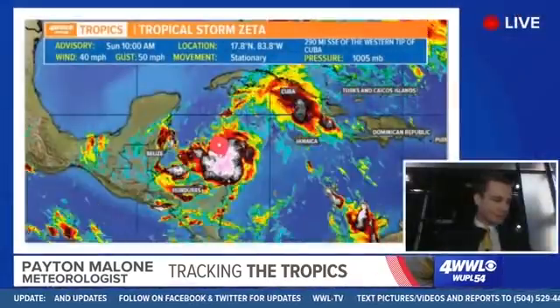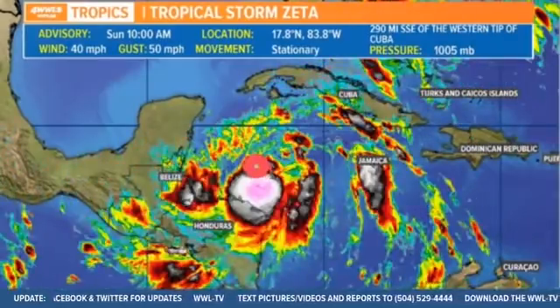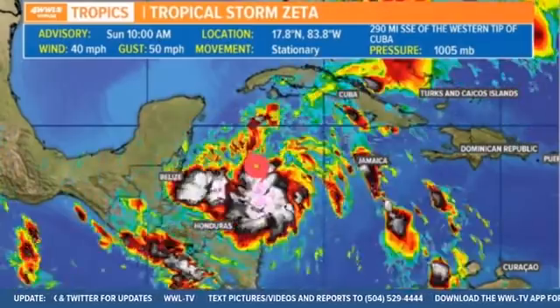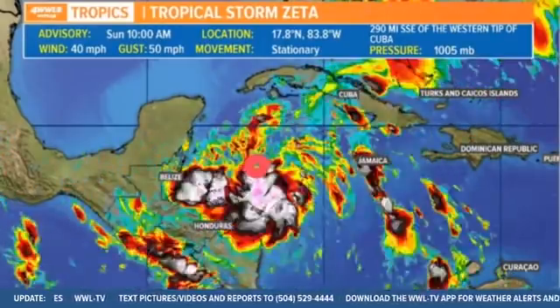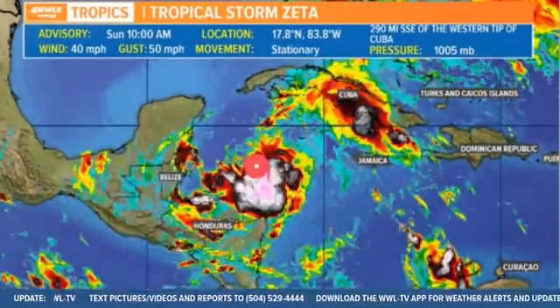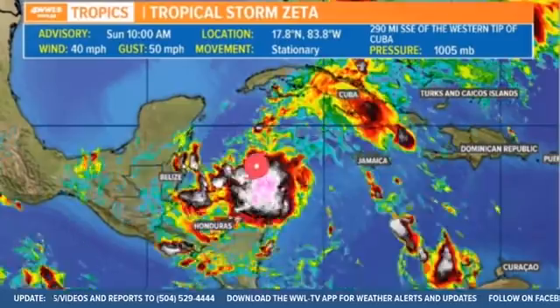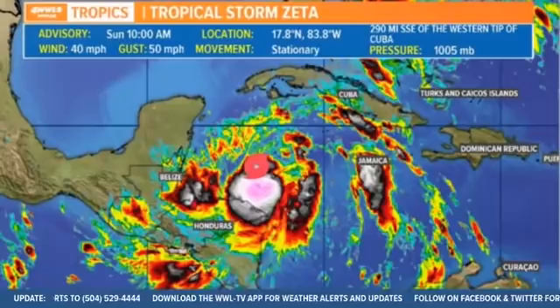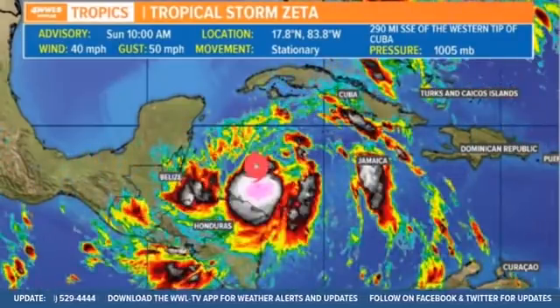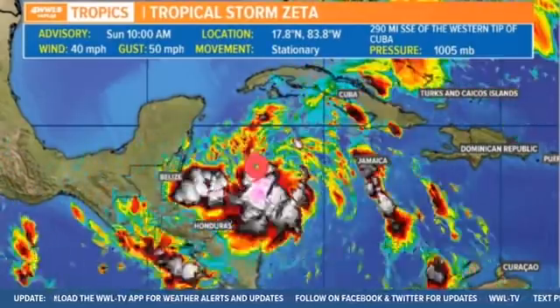Here's the latest on Zeta. You can see a tropical storm with still 40 mile per hour winds — it really hasn't organized much overnight, but it did strengthen into a tropical storm overnight, and that's the big story people are waking up to this morning. It is basically stationary out there, and the center has been a little difficult to determine exactly because that's to be expected with these kind of unorganized early systems. Not expecting any significant changes today — still a weak tropical storm as of the 10 a.m. advisory.